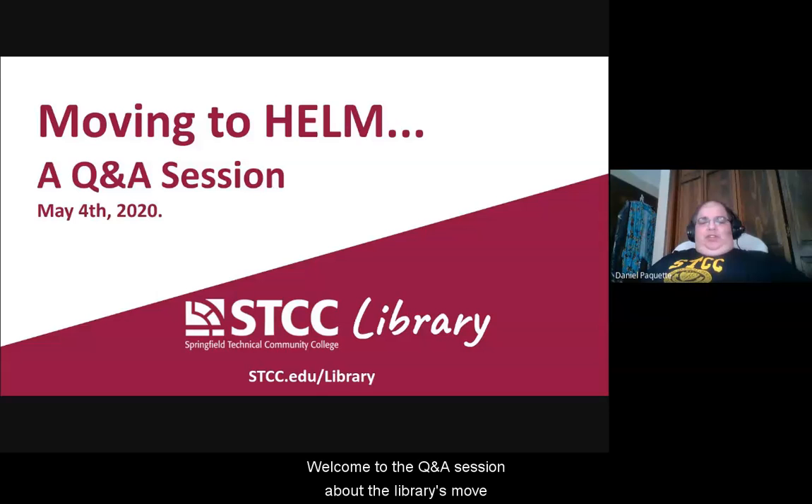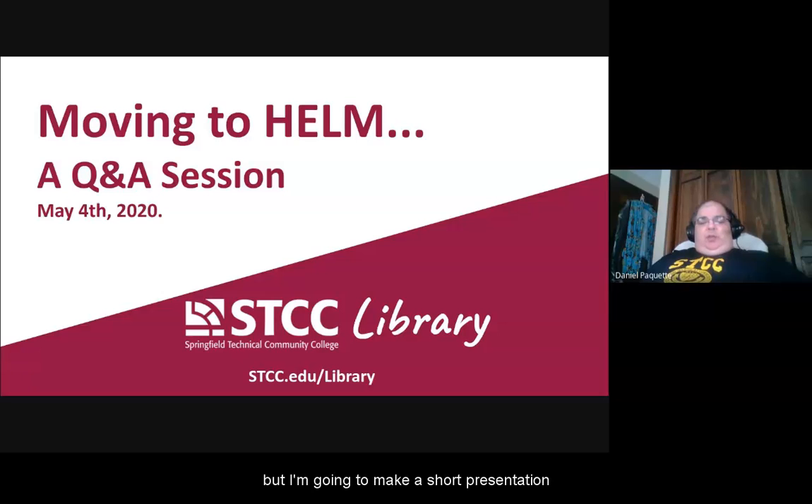Welcome to the Q&A session about the library's move to HELM. HELM is Higher Ed Libraries in Massachusetts and it's a really exciting opportunity for the STCC Community College Library to expand its resources — student-centered resources — on a large scale. This will be a quick Q&A session but I'll make a short presentation to talk about the highlights of this exciting transition.